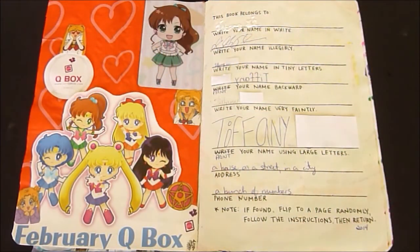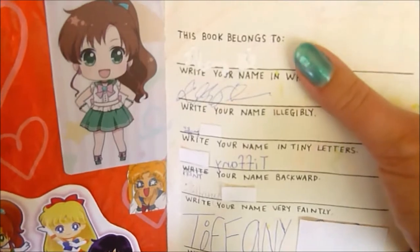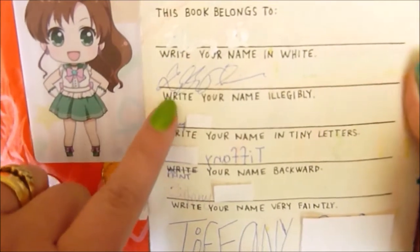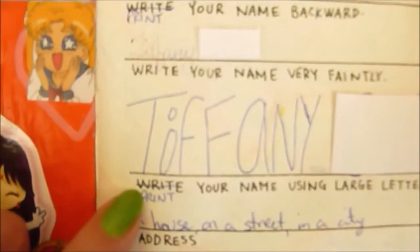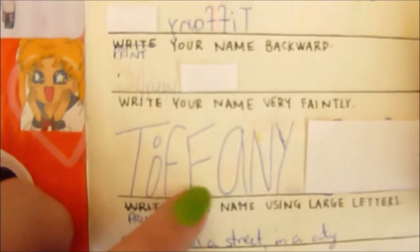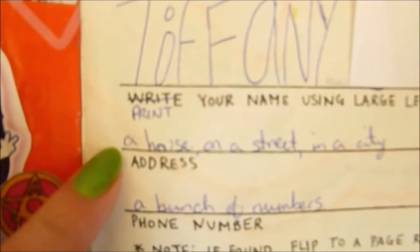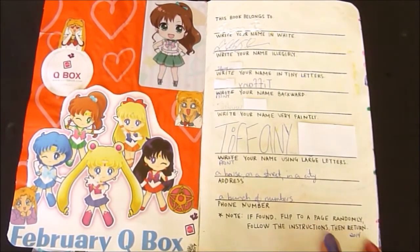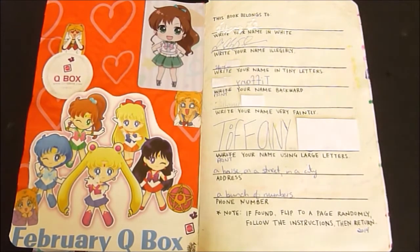One of the first pages I completed in my journal was the Declaration of Property page, where it simply says 'this book belongs to' and gives you prompts for writing out your name and information. Writing in white, which I did with a marker pen. Writing illegibly. Writing teeny tiny — there it is, teeny tiny. I didn't feel like writing backwards, so instead I printed. This one said to write very large, but I printed very large instead — both lowercase and capitals, and even a bubble letter. Address and phone number I didn't feel like giving away, so my address is 'a house on a street in a city,' and my phone number is 'a bunch of numbers.' Because this page was very simple and boring — just black and blue and a little bit of white — I balanced out the other side with lots and lots of colour.